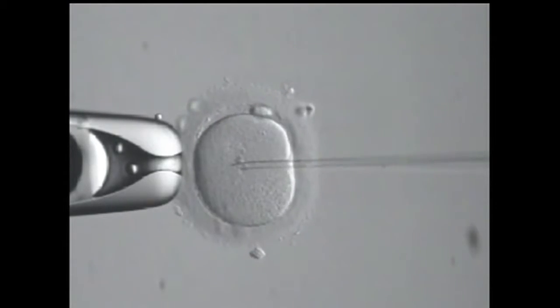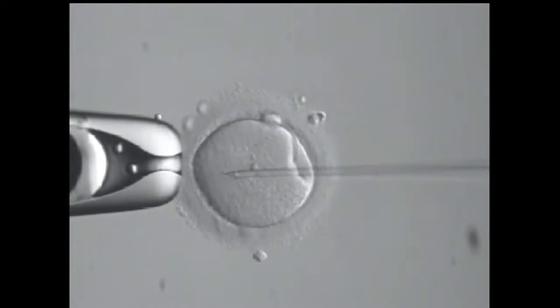Sometimes this technology raises more questions than it answers, and a lot of couples get really caught up in the aspect of tracking and timing and charting. That's certainly part of the equation, but it's not the whole thing. And that's why doctors often talk about fertility technology with patients.